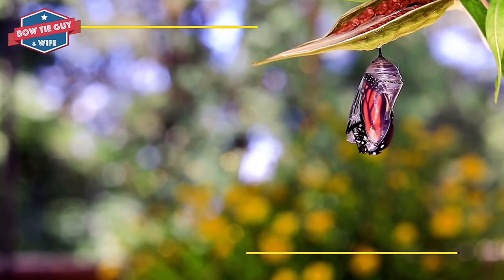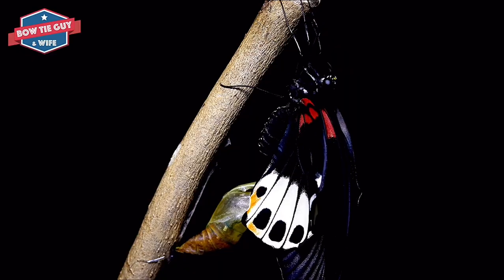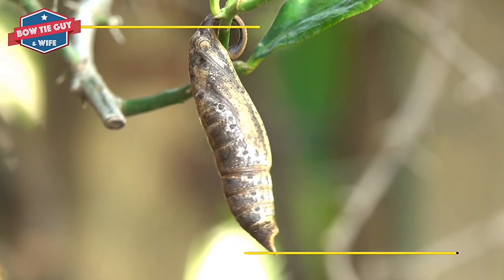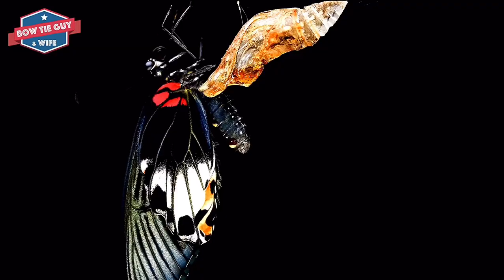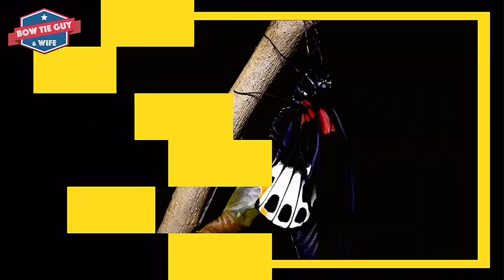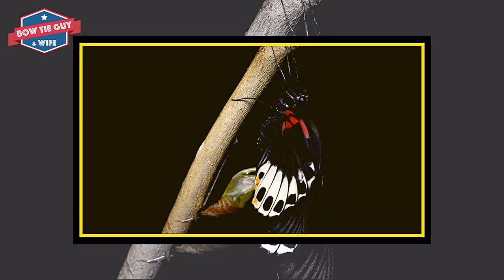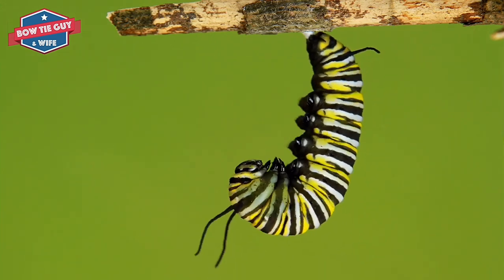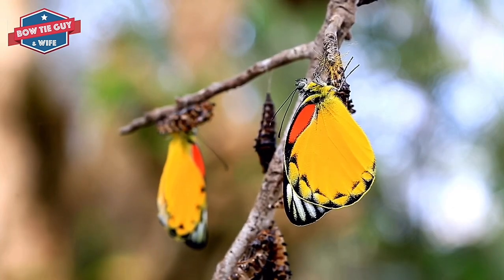The chrysalis begins to move and will open. The fourth and final stage of the life cycle is about to emerge or wiggle out. It is a beautiful butterfly. The butterfly is wet and its wings are wrinkled up. Blood begins to pump into the wings. The wings get harder and smooth out. They get bigger and become dry. This is when the butterfly is ready to fly.